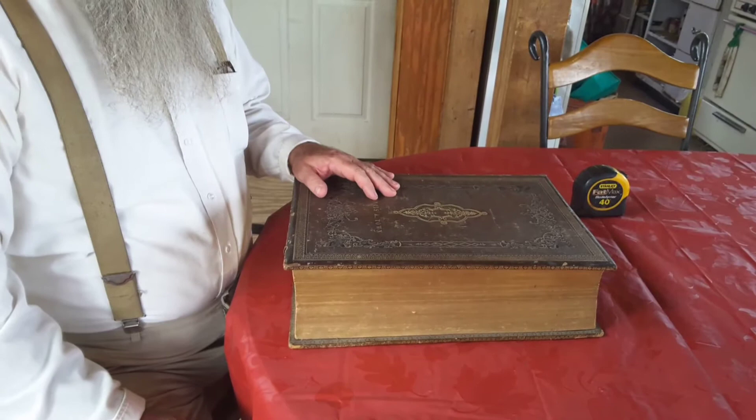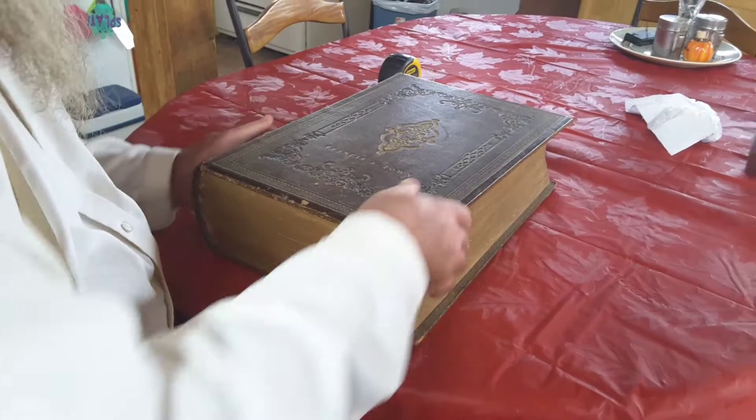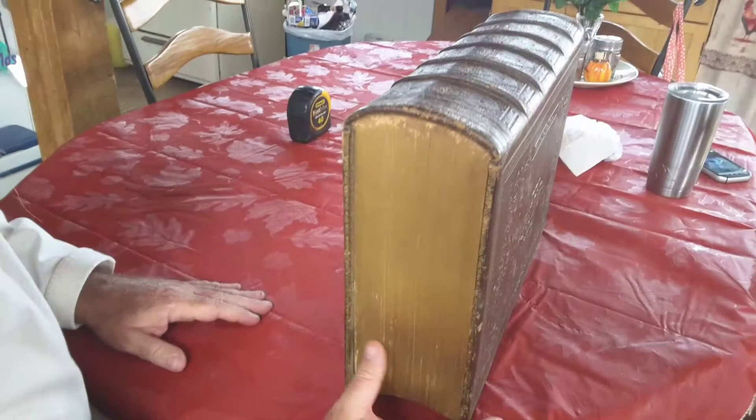Hey everybody, I said I would make a video of this Bible that I offered to auction. This is a John Brown Self-Interpreting Bible — I'll explain what that is. First of all, the binding is leather and really good. It's got the name of the original owner engraved in it. I'll turn it up here so you can see. The Bible weighs 25 pounds.